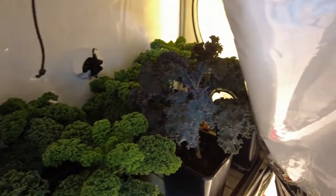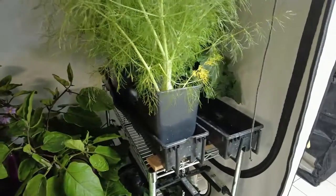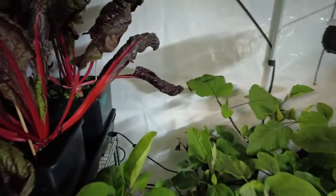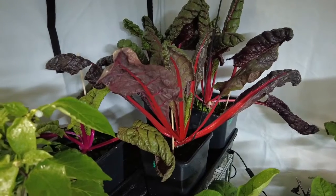We use kale in replacement of spinach for most dishes. Things are growing really well. The world is of course a crazier place every day — pray for peace and keep growing your own food. This is Gary from Swiss Indoor Gardens, ciao!